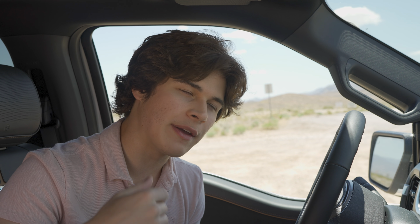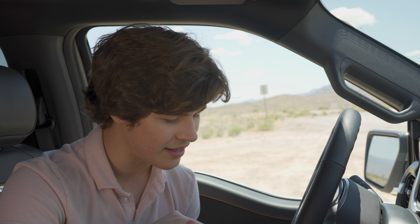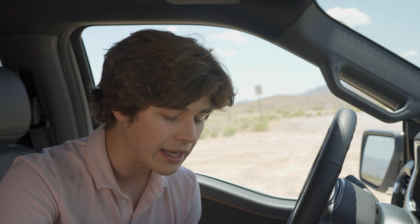One more thing to highlight is the Bang & Olufsen Unleashed Sound System. It's an 18-speaker audio system fitted in the higher-end F-150s, including this one, and it sounds absolutely fabulous. If you have the money to spec it, you definitely should.